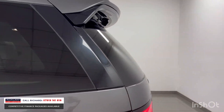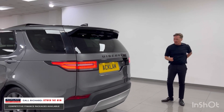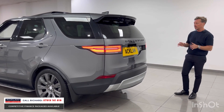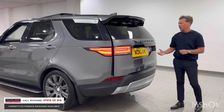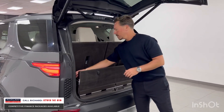We took it in part exchange today. It's a lovely car — yes, it isn't brand new, so don't expect it to be completely immaculate, but we make sure cars are right before we retail them, and this one certainly is. It's a three-litre V6 engine with 258 horsepower and oodles of space for the whole family.